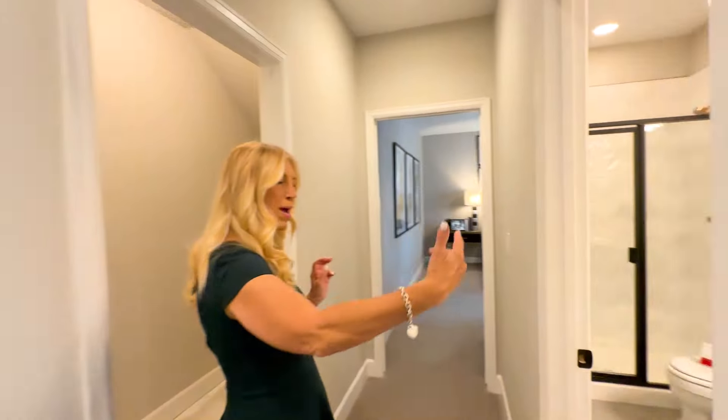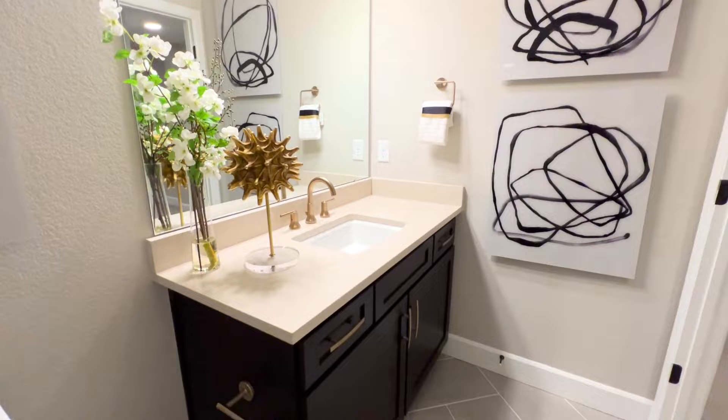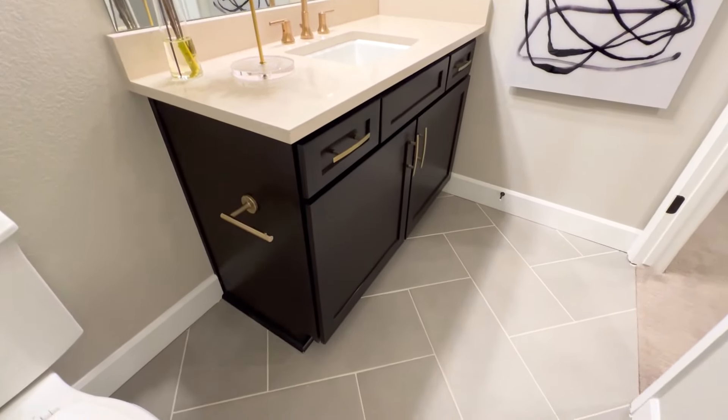Continuing the tour by going to the right, we've got a bathroom where we've got some great countertops and a really nice shower.